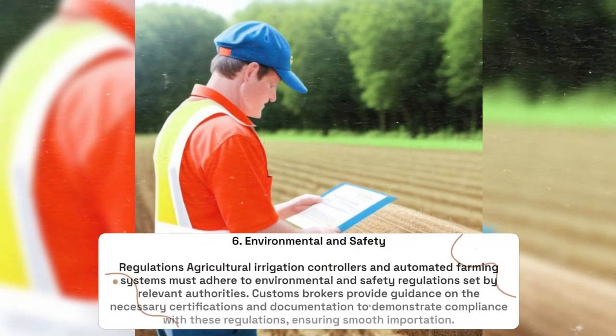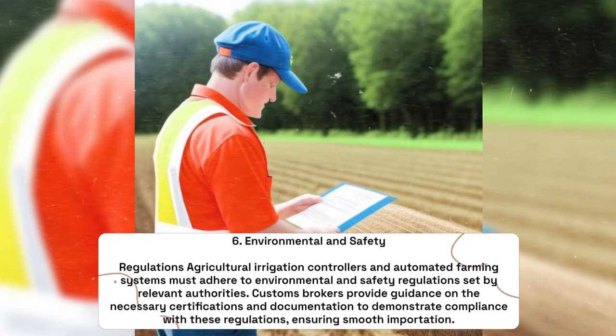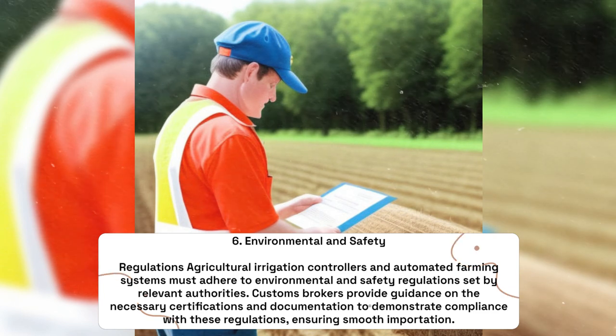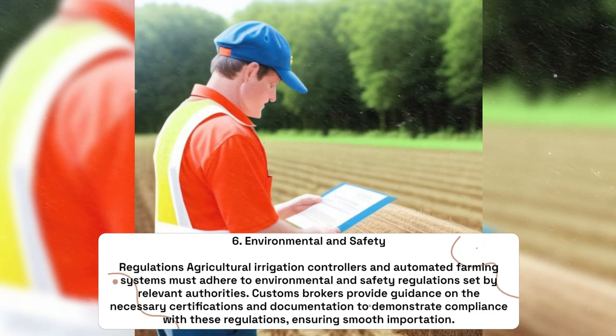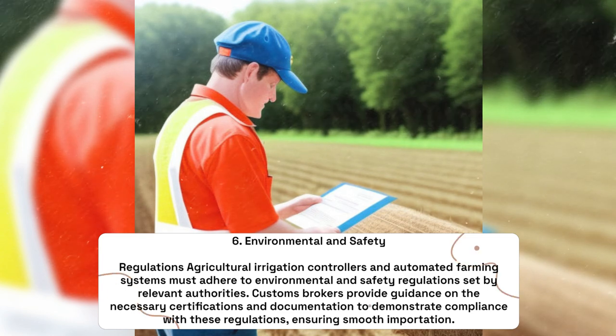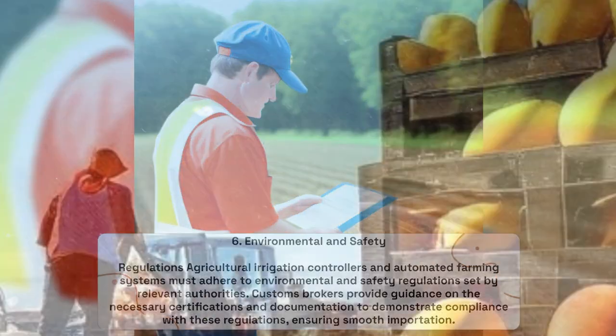Environmental and Safety Regulations: Agricultural irrigation controllers and automated farming systems must adhere to environmental and safety regulations set by relevant authorities. Customs brokers provide guidance on the necessary certifications and documentation to demonstrate compliance with these regulations, ensuring smooth importation.